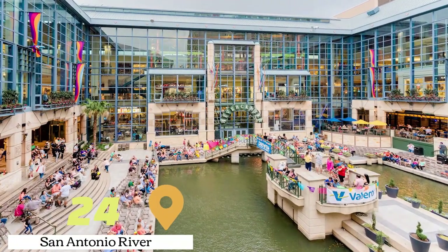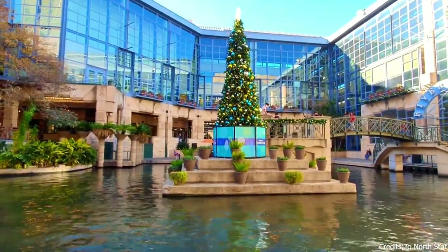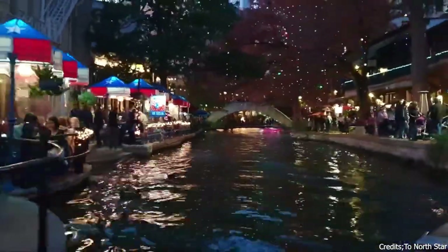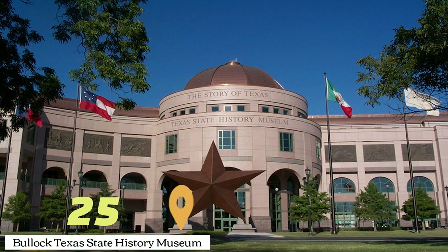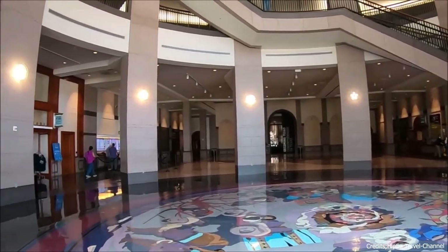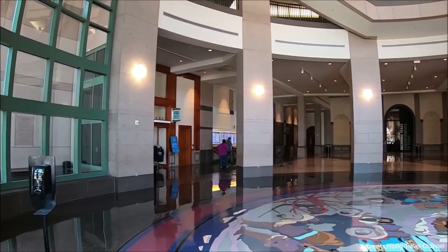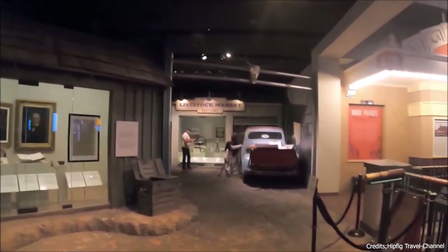At number twenty-four, we have the San Antonio River. This river runs through the heart of San Antonio and is a popular spot for boat rides, shopping, and dining. At number twenty-five, we have the Bullock Texas State History Museum. This museum in downtown Austin is dedicated to telling the story of Texas, with exhibits covering the state's history from prehistoric times to the present.